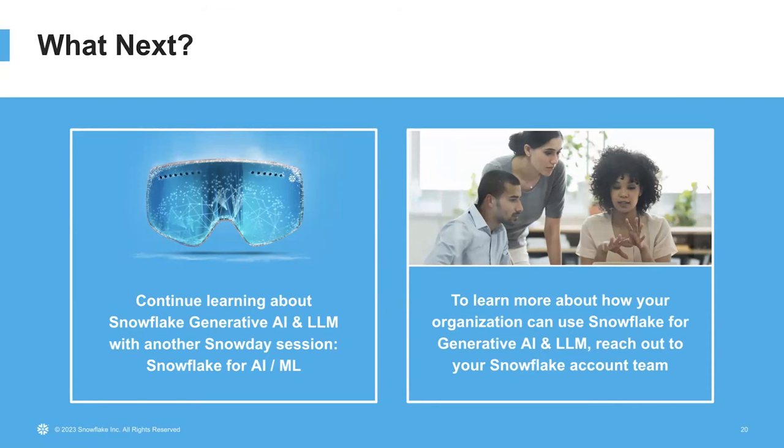This concludes our demo of Snowflake Copilot. We showed you how you can use Copilot to write SQL queries and refine them through conversation, which can really help accelerate your workflow. We're really excited to see how you will use this. And that concludes our presentation. We would like to thank you for joining us today, and we hope you are as excited about these new generative AI features and capabilities as we are. If you would like to learn more, we recommend the Snowday session called 'Snowflake for AI and ML,' or you can reach out to your account team. Thank you again, and we hope you have a really nice day.